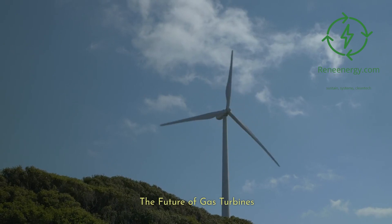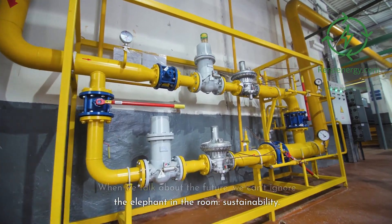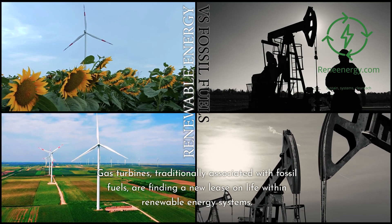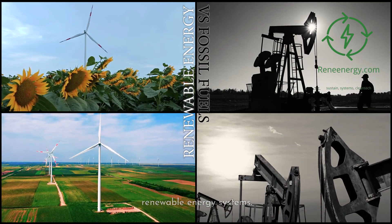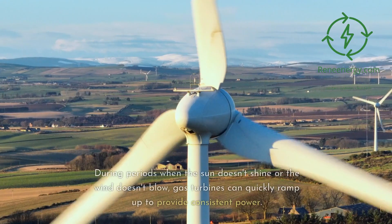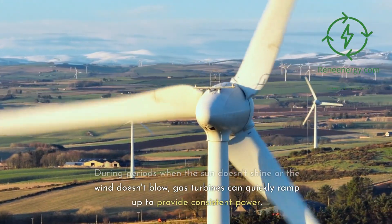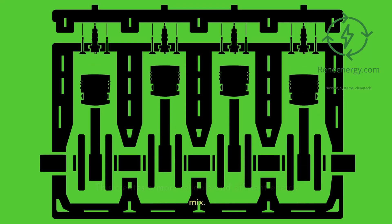The future of gas turbines — role in renewable energy systems. When we talk about the future, we can't ignore the elephant in the room: sustainability. Gas turbines, traditionally associated with fossil fuels, are finding a new lease on life within renewable energy systems. One notable example is the use of gas turbines in hybrid systems that combine solar or wind energy. During periods when the sun doesn't shine or the wind doesn't blow, gas turbines can quickly ramp up to provide consistent power, creating a more reliable and efficient energy mix.